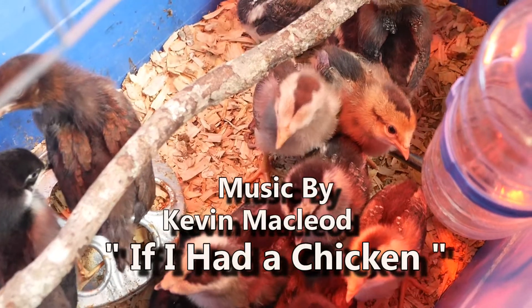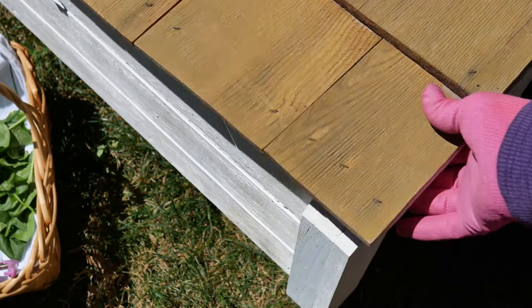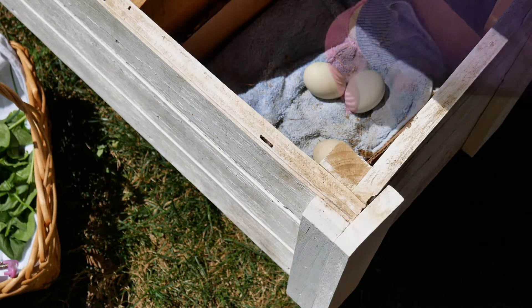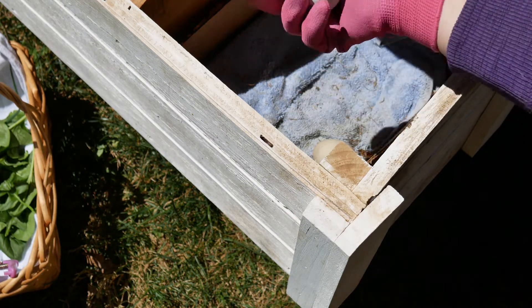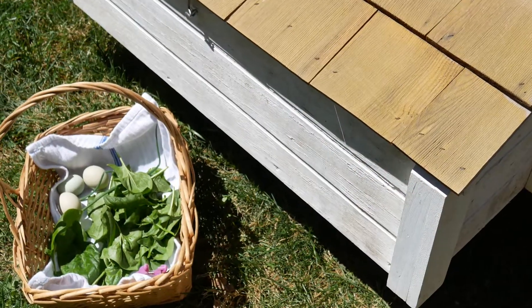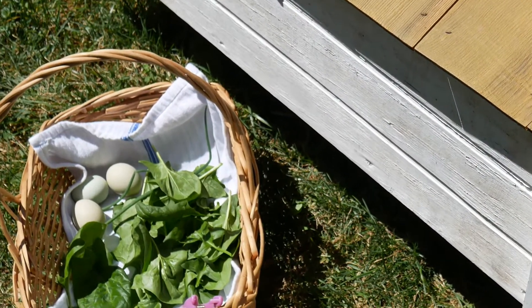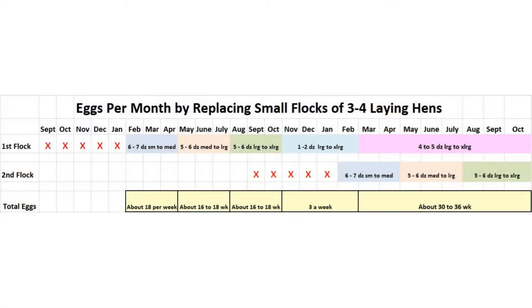We've been raising hens for about three years — just laying hens, no meat birds. I like to get the hens that lay little green and blue eggs. For my family, we need about a dozen to a dozen and a half eggs a week, so I like to change out my flock of three to four hens every year. I buy chicks in the fall because hens don't lay many eggs in the winter anyway.